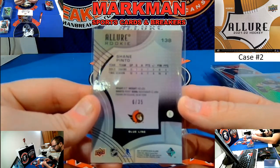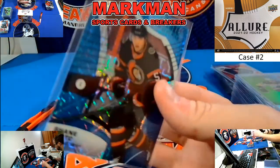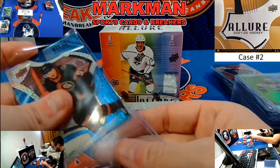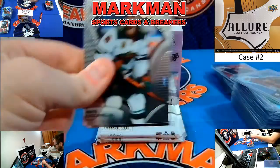We got some love back here. JT Miller Black Rainbow. Shane Pinto, Joe Valino, Shane Pinto Blue Line — you probably saw that when I opened the pack. Ottawa Senators, 6 of 35, rookie — Shane Pinto. That goes to recap.